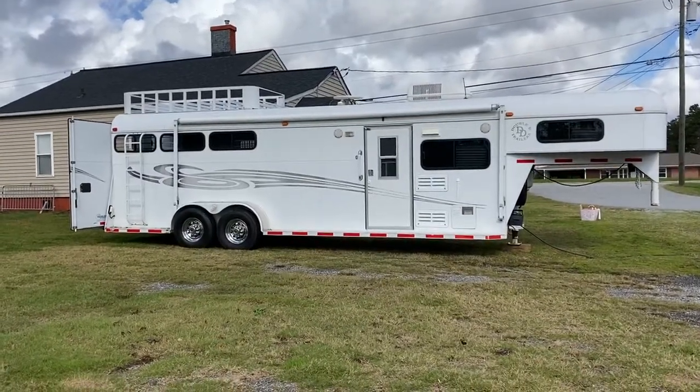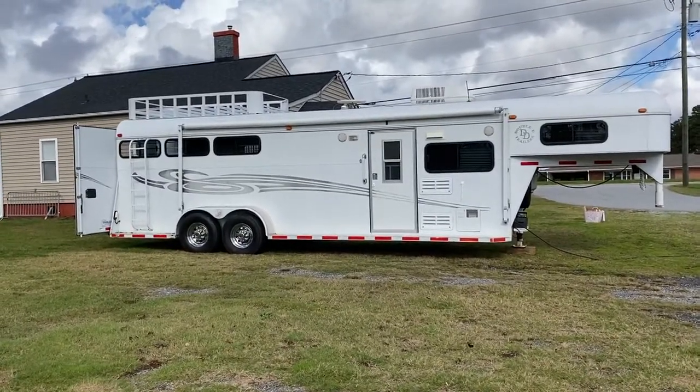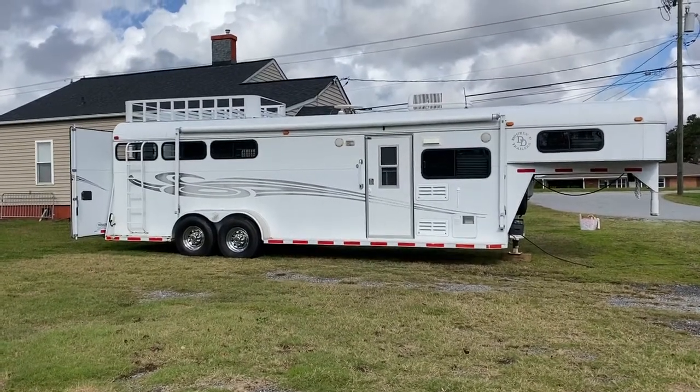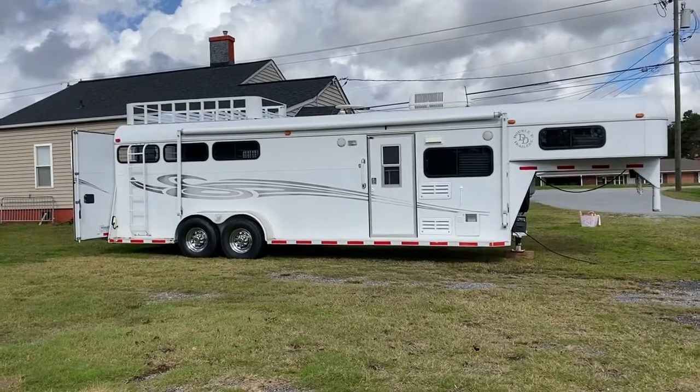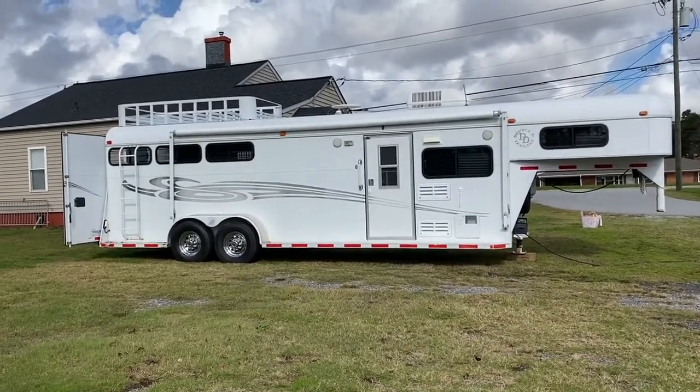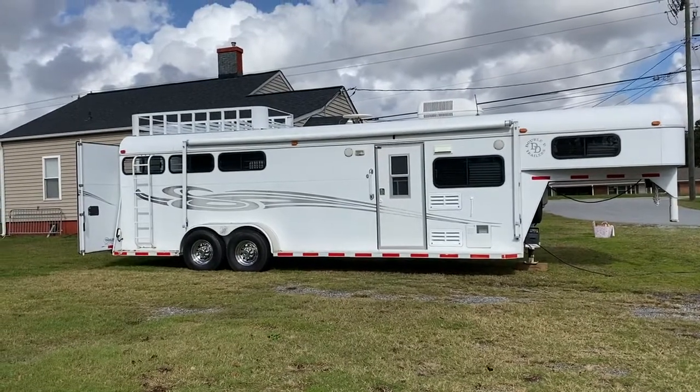Hey guys, it's Ashley — Carolina Trailer Sales. CarolinaTrailerSales.com. We're located in Colfax, North Carolina. We are by appointment only, and you can reach me at 828-773-4500.